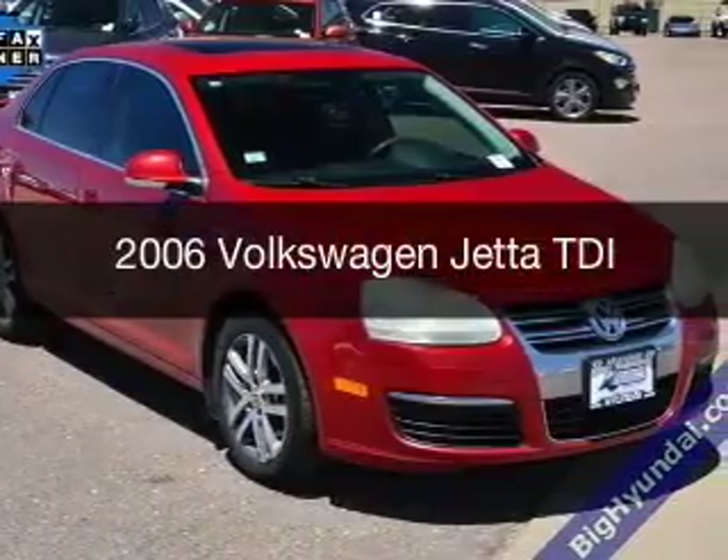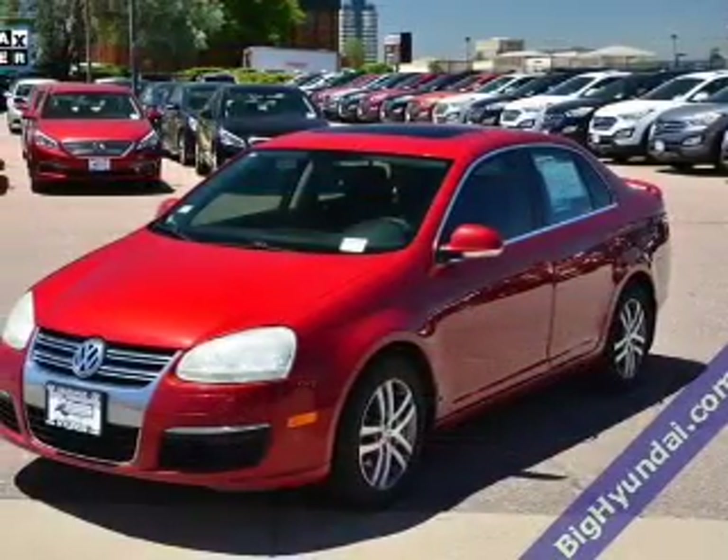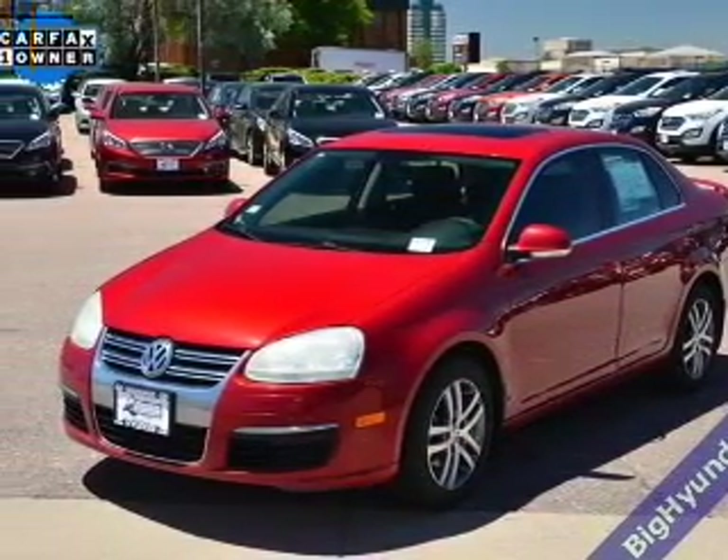This is a used 2006 Volkswagen Jetta, powered by front-wheel drive, four-cylinder engine, and a five-speed manual transmission.